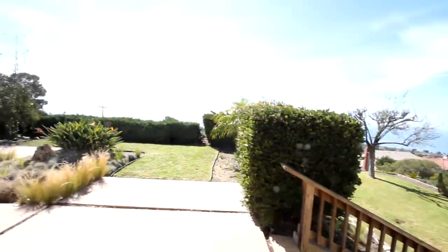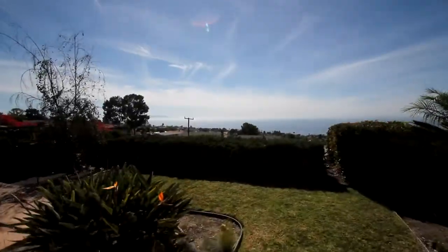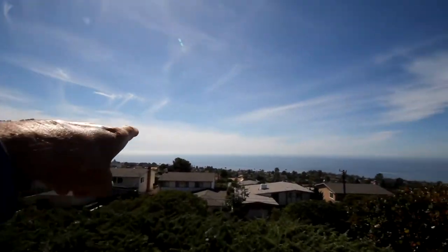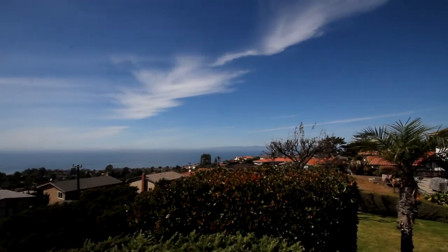Here's our fireplace. We'll just step right out to the view here. Wow — absolutely stunning. We've got the tip of Catalina out there, Santa Barbara Island there, and Malibu out that way.